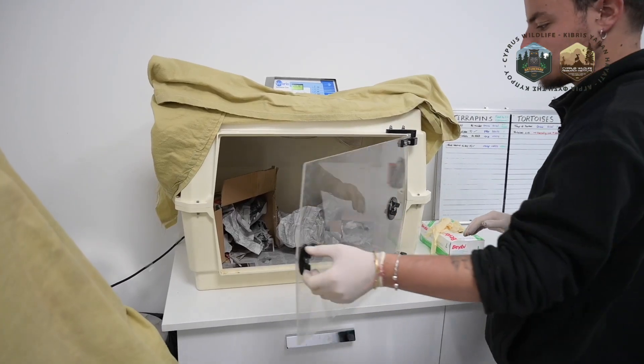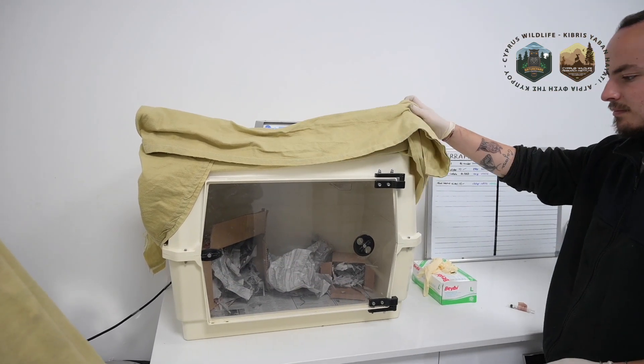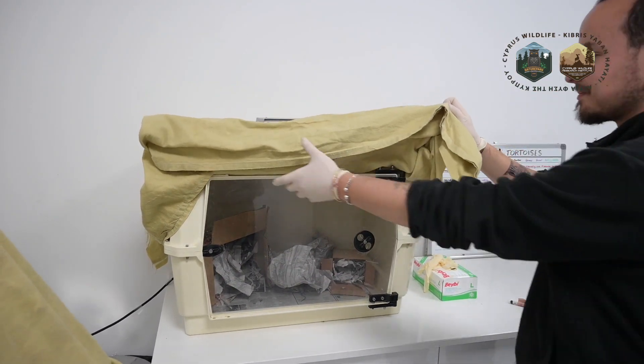We have to figure out if she has any kind of wounds or any kind of infection, so we will do a basic examination of her. Depending on the outcome, we will start the treatment, and she will stay in the hospital for a couple of days or for multiple months, depending on what the problem is.